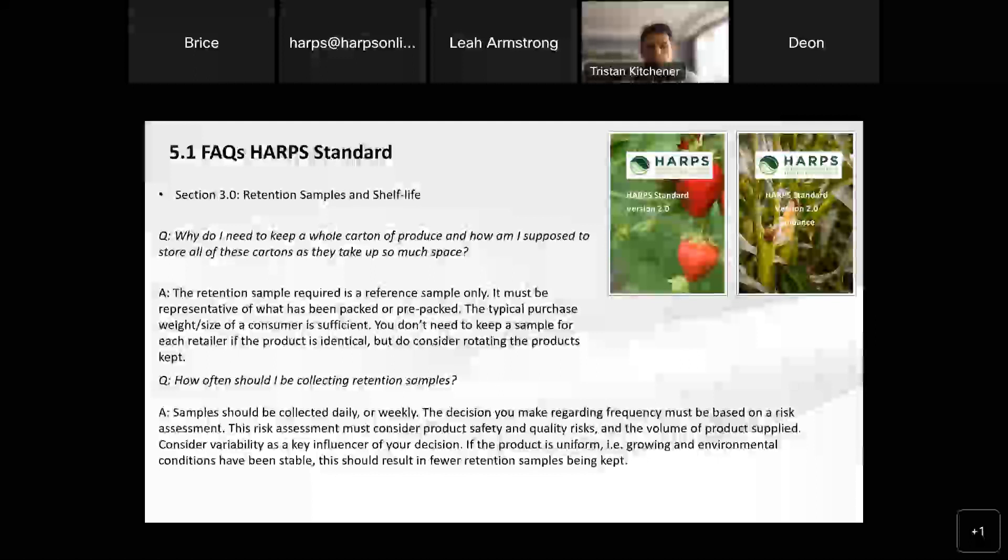One of the key areas where we receive quite a lot of questions is retention samples and shelf life. We have put a lot of this information in the guidance, but it's good to really clarify what we're looking for in these particular areas. One of the questions I get quite often is: why do I need to keep a whole carton of produce? How on earth am I supposed to keep all of these cartons? They take up so much space, they're taking up all my cool room.